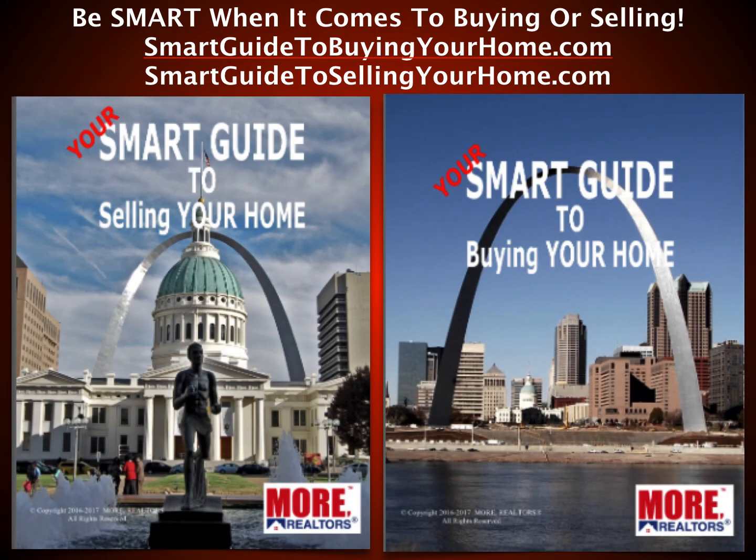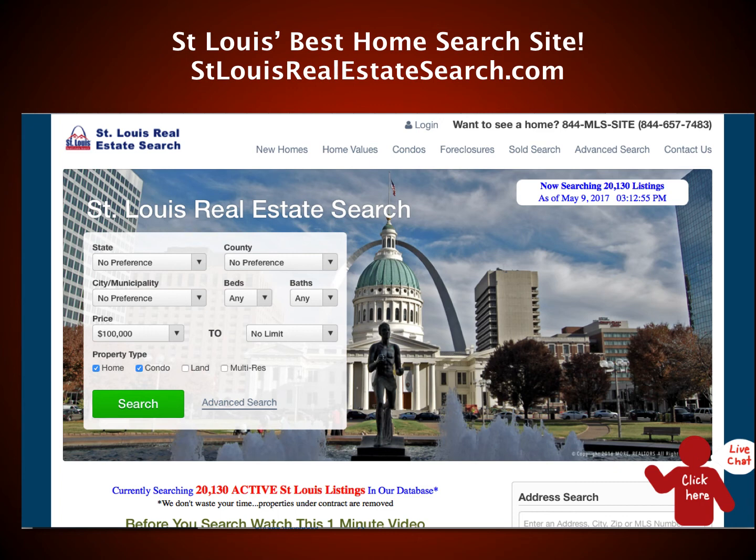When you are buying or selling, check out our Smart Guide to Selling Your Home and our Smart Guide to Buying Your Home. These are not canned stock guides — they were created from scratch, filled with information from us and other professionals in the St. Louis real estate industry. You can access them online or download them at smartguidetobuyingyourhome.com or smartguidetoselingyourhome.com, or contact us and we'll mail you a full-color printed magazine.